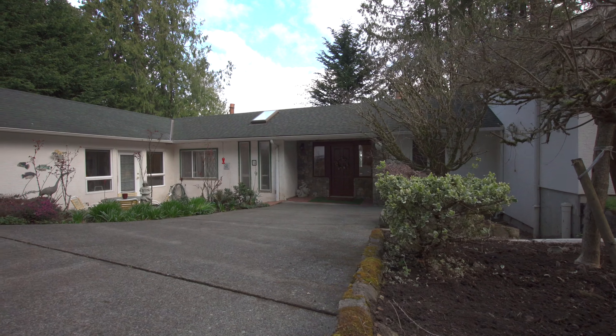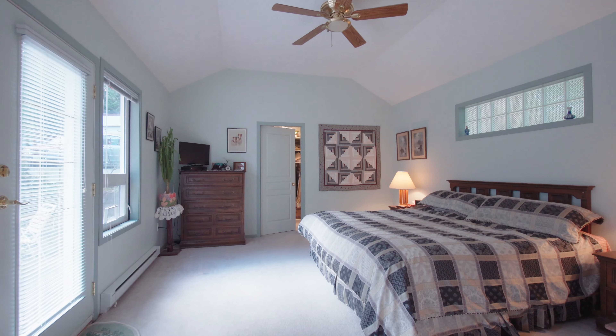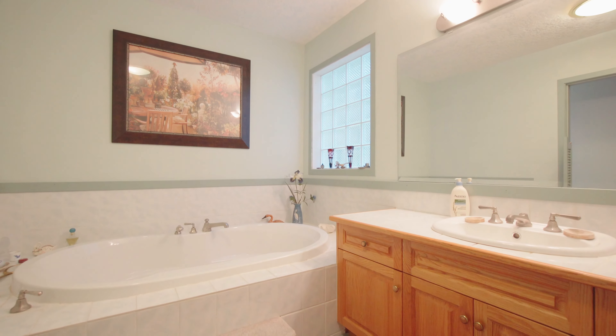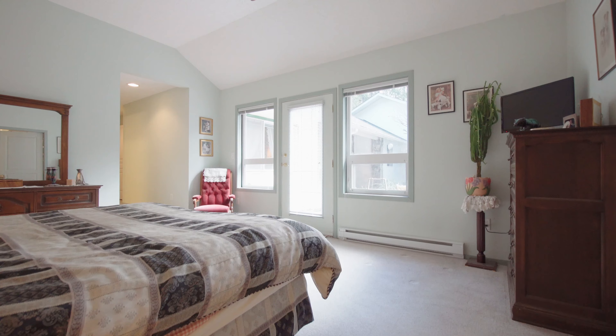The original older home has the benefit of additions including a giant, sun-filled family room and a modern master suite enjoying a decadent ensuite with soaker tub, separate corner shower, enormous walk-in closet, and French doors out to the patio.